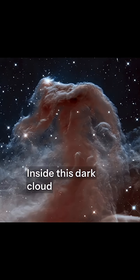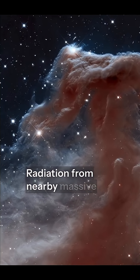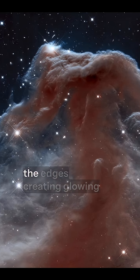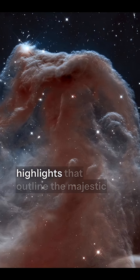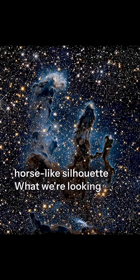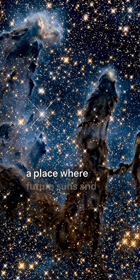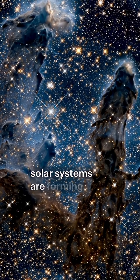Inside this dark cloud, new stars are being born. Radiation from nearby massive stars sculpts and illuminates the edges, creating glowing highlights that outline the majestic horse-like silhouette. What we're looking at is not just a pretty shape — it's a stellar nursery, a place where future suns and solar systems are forming.